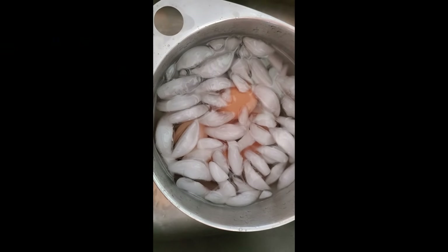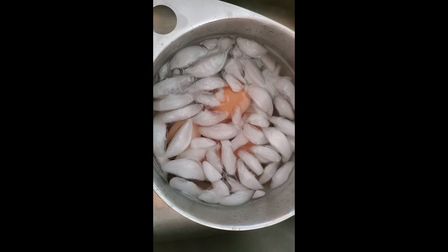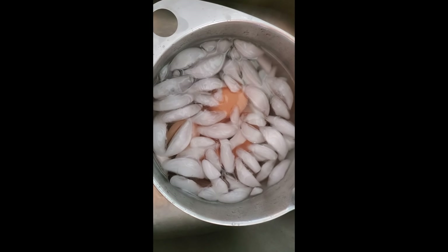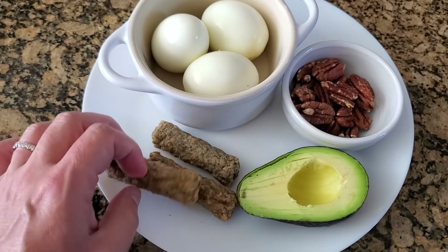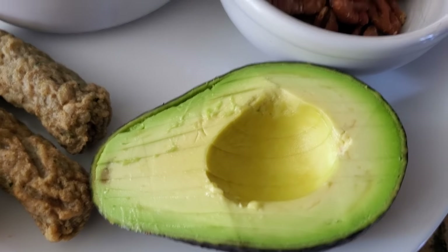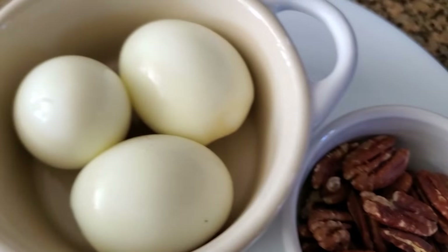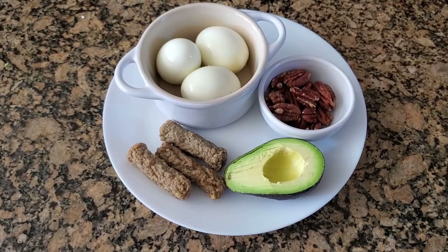Put them in an ice bath for five minutes — it makes them so easy to peel, the shell will just come right off. Now let's prepare the rest of the plate. There's my sausage links — I threw them in the microwave for about two minutes. Avocado, half an avocado, one ounce of nuts, and my three hard boiled eggs. I'll wash that all down with a protein shake.